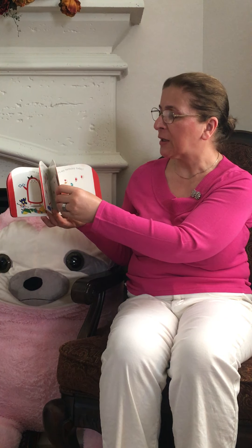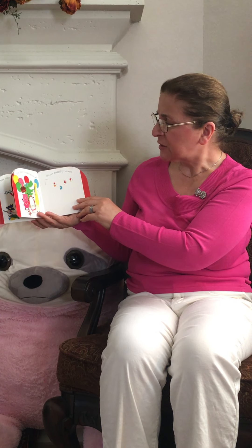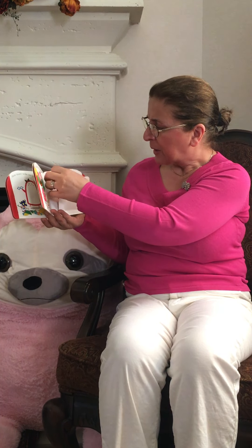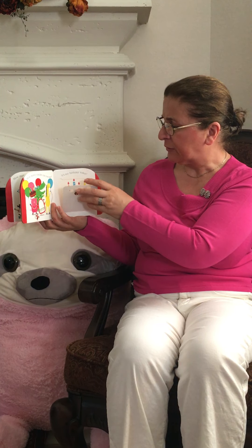I go and jump in the puddle too. How many candles can you see? One, two, three, four candles.